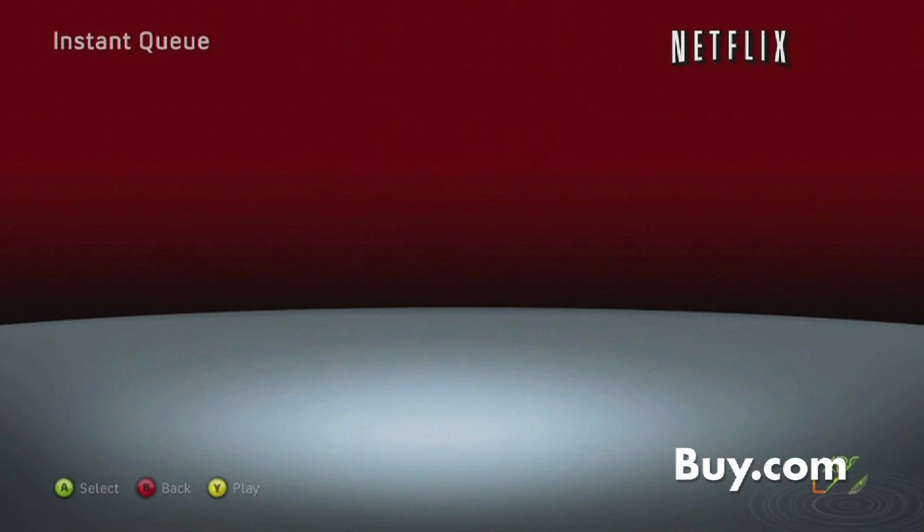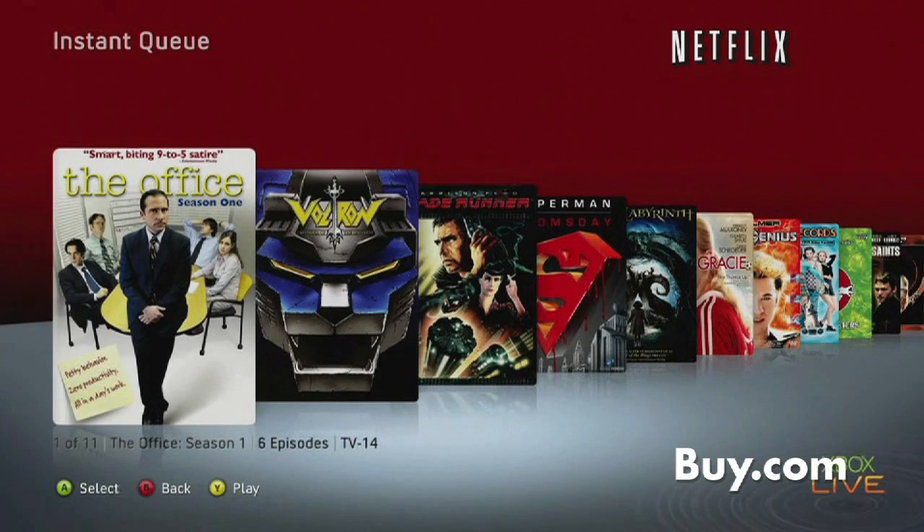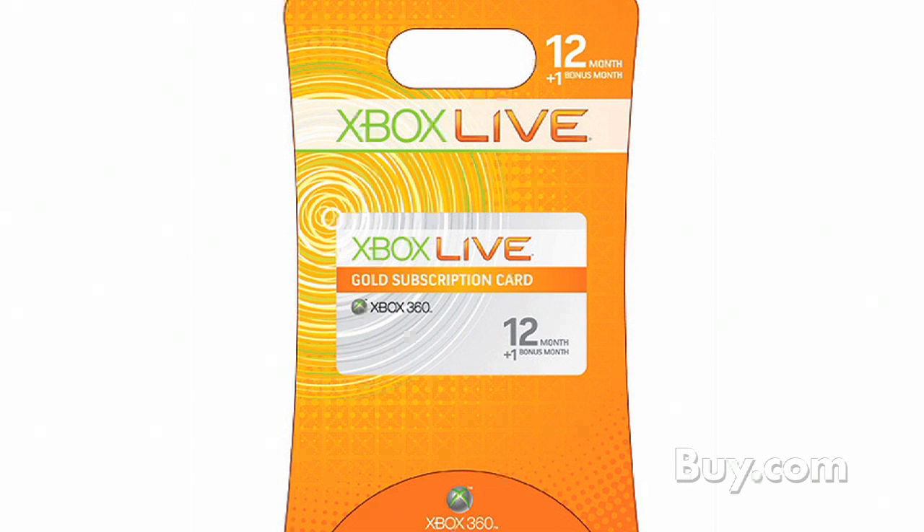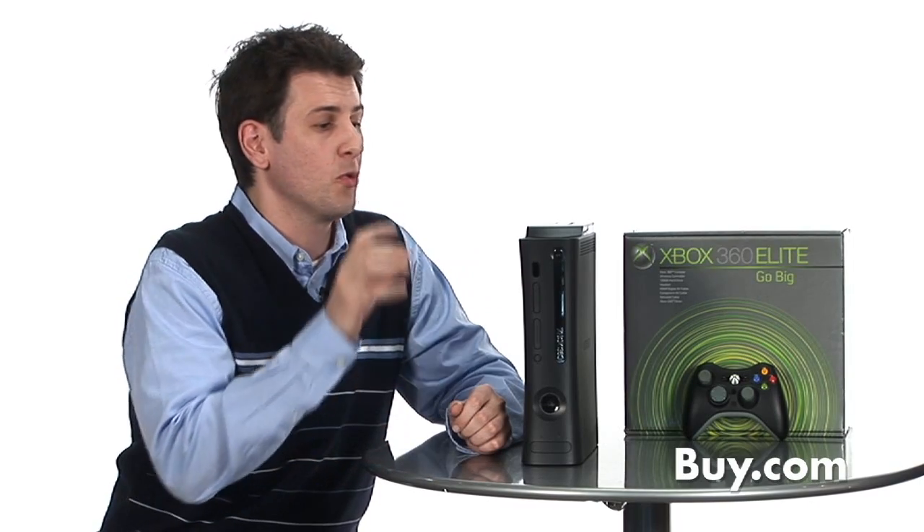Walk us through the latest video partnership with Netflix. Netflix is a huge partnership for the Xbox 360. If you have a Netflix account, there's an option to download movies instantly and watch movies and TV shows on your monitor. But if you have a 360 and an Xbox Live Gold subscription, you can take that experience from the computer monitor to the television set — your entire instant queue on Netflix, watched through your TV.